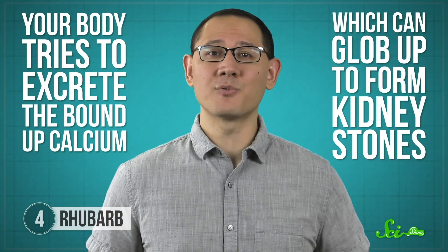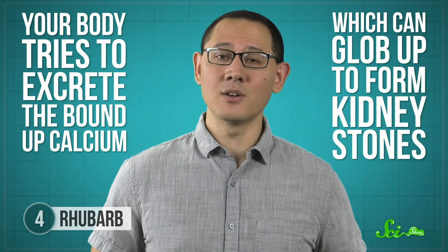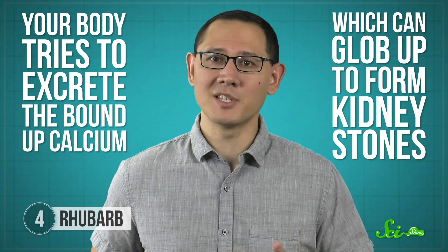Oxalic acid makes it harder for your body to use calcium to do things like strengthen your bones. Instead, your body tries to excrete the bound-up calcium, which can glob up to form kidney stones—and kidney stones eventually have to pass through the same tube as your pee. Eating too much oxalic acid can also lead to vomiting, diarrhea, or convulsions, because your muscles and nerves need calcium to function.